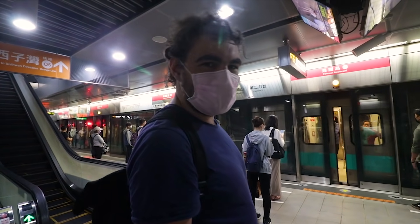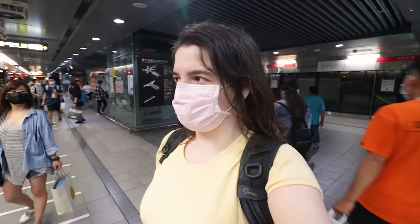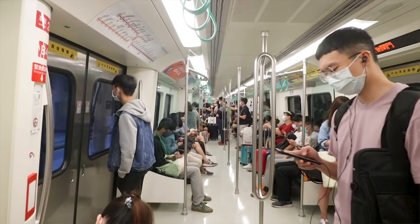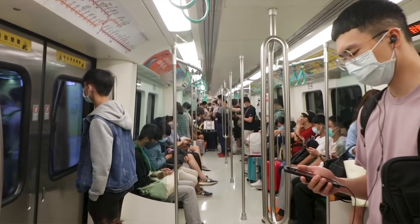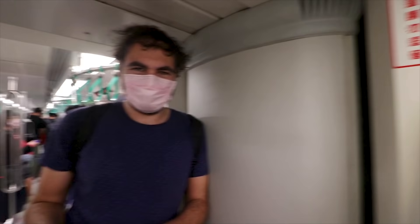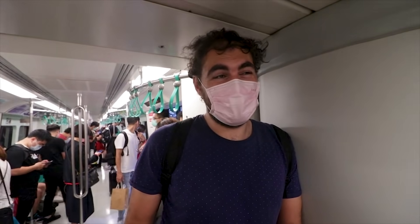Here we are, back at the metro again. After the last video, we thought we would give it another try. It just never stops weirding me out how many people there are on the metro here. But everybody is wearing a mask — it's also obligatory. It feels a little bit strange. And again, even though it's technically not allowed, we are lingering on the gangway — which we think is the hallway, a little connecting bit.